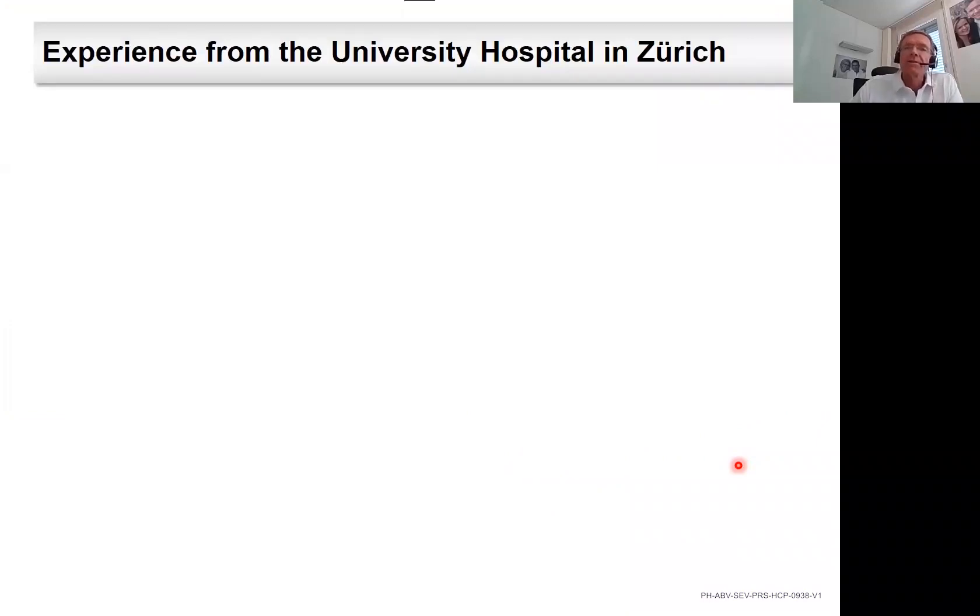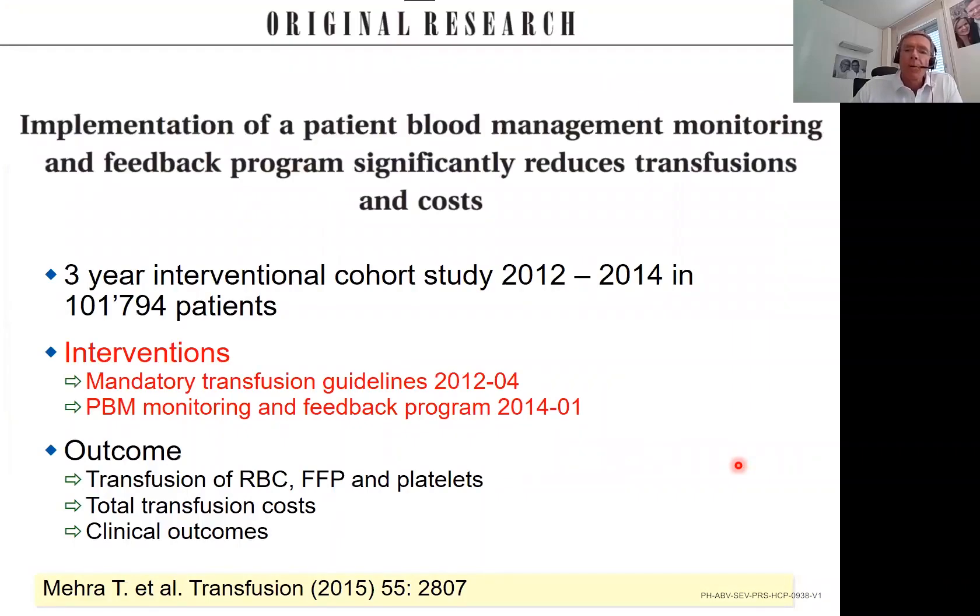What is the experience from our university hospital in Zurich when we introduced restrictive transfusion triggers? The introduction is not trivial. We looked at a three-year period including more than 100,000 patients. During this period, we had two interventions: first, mandatory transfusion guidelines by the medical director introduced in April 2012; then in January 2014, we introduced a patient blood management monitoring and feedback program. We looked at transfusion outcomes, transfusion costs, and clinical outcomes.